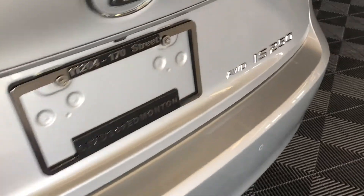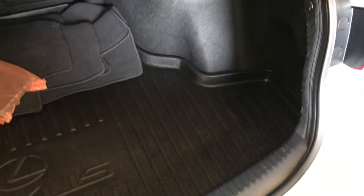Remote trunk release. There's also a button right here to press to unlock the trunk. Spare tire and jack under the floor. Full-length rubber and carpet floor mat for the trunk area. Your back seats can fold down.